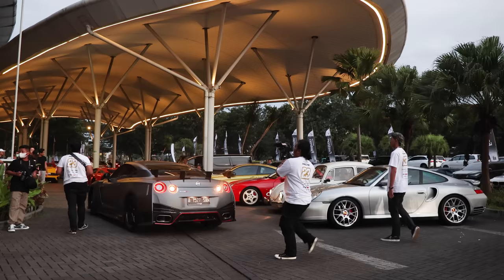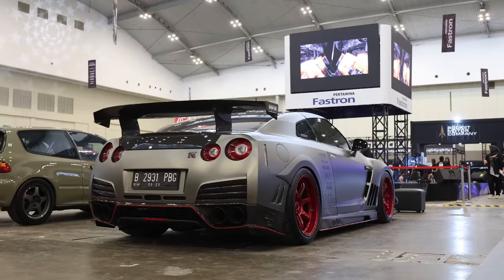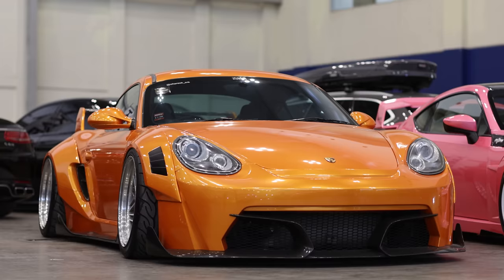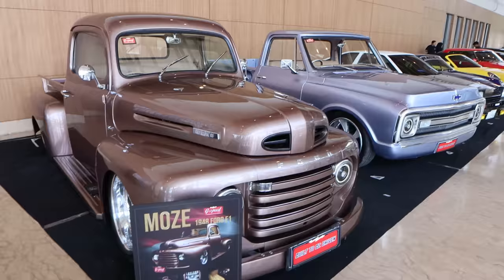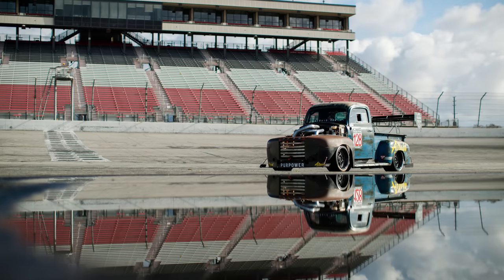This is day two of the Elite Show here in Indonesia. This convention center is outside of Jakarta and there's a lot of cool cars here — mostly JDM honestly, but there's quite a few European cars. There's very little American cars, and honestly these are some of the best ones here, and we have the builder here.